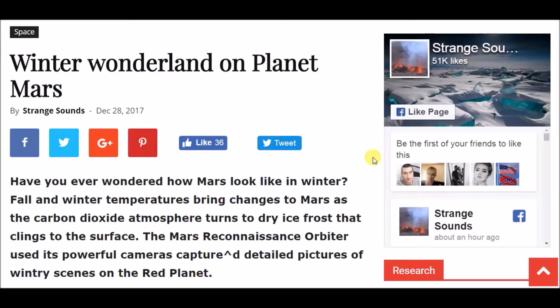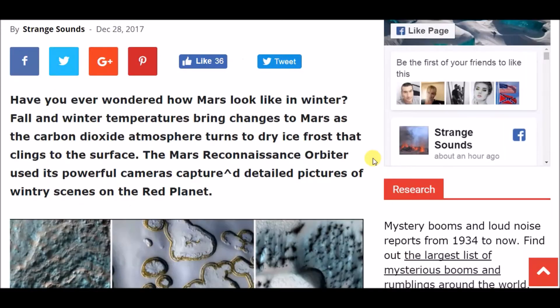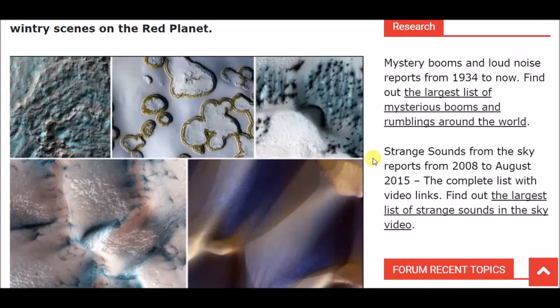Thanks for joining me for another video. What we have here is a quick video of winter wonderland on planet Mars. Have you ever wondered how Mars looks in winter? Fall and winter temperatures bring changes to Mars as the carbon dioxide atmosphere turns to dry ice frost that clings to the surface. The Mars Reconnaissance Orbiter used its powerful cameras to capture detailed pictures of wintry scenes on the red planet — about five pictures here of winter on Mars.